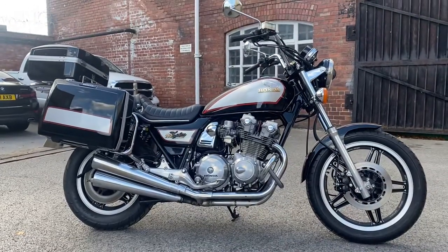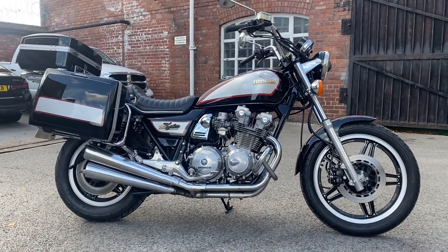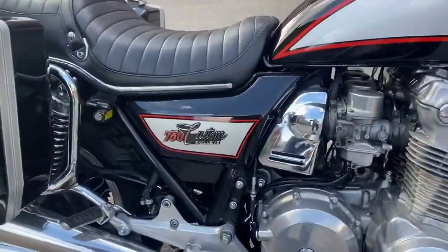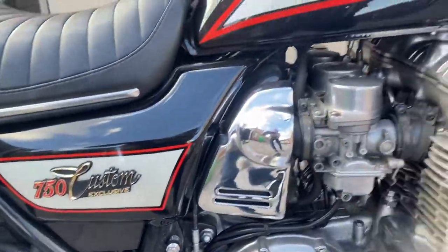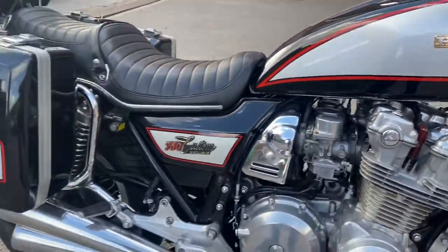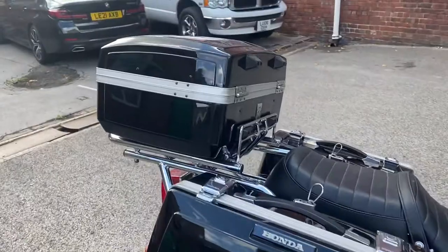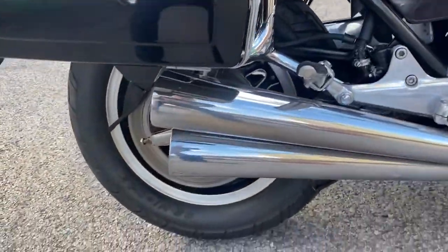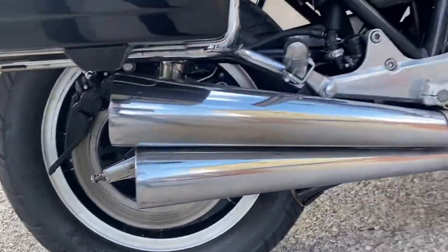This is the walk-around video for our 1981 Honda CB750 Custom Exclusive. It's in black with silver and red pinstriping. It's in lovely condition all over, with a full luggage kit. Now 40 years old, very low mileage, very tidy.